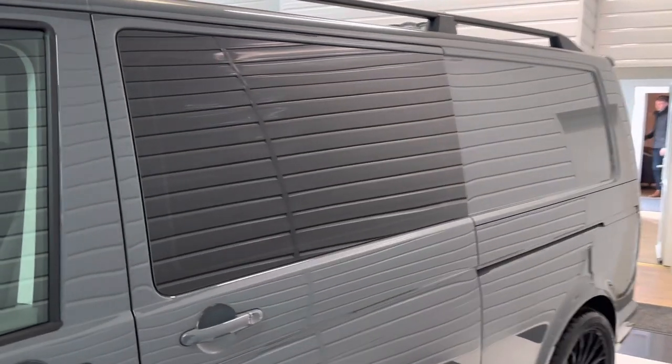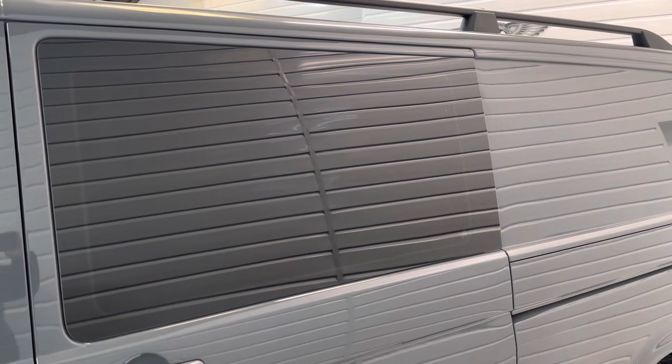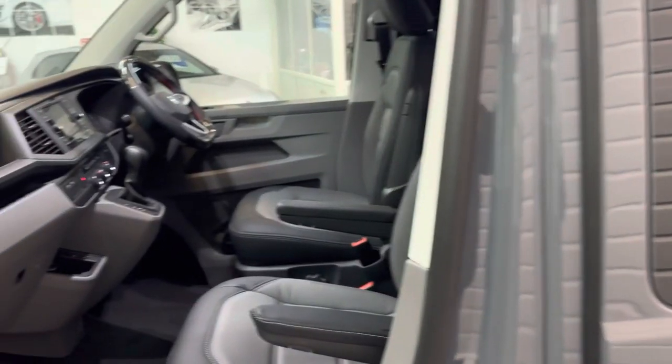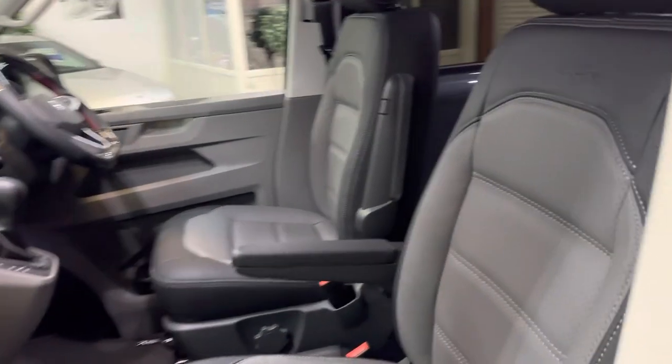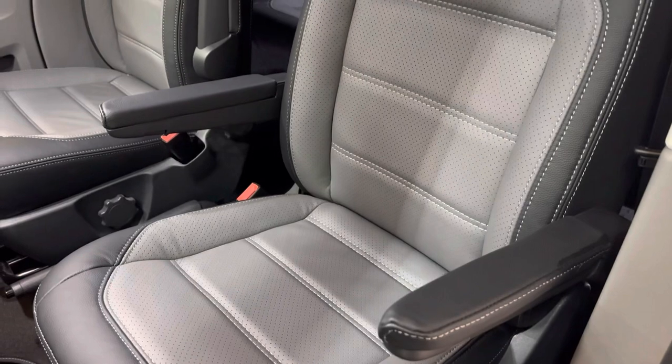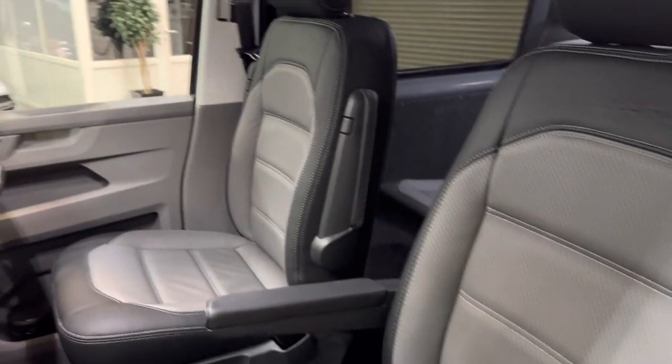This is a combi conversion — we've put the genuine Volkswagen seats in the back of it. We've got privacy tints to the side windows and to the rear, and it has our bespoke bi-colour Caravelle-style leather throughout the vehicle.